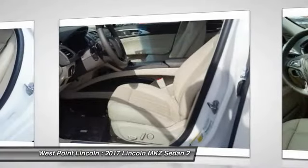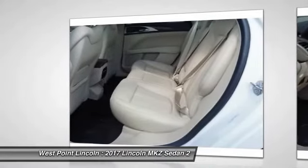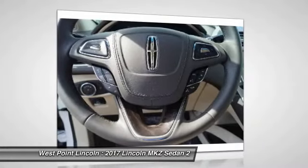Universal garage door opener, trip computer, child safety locks, clock, power brakes. Wouldn't you look great in this vehicle? Stop in today and see for yourself.